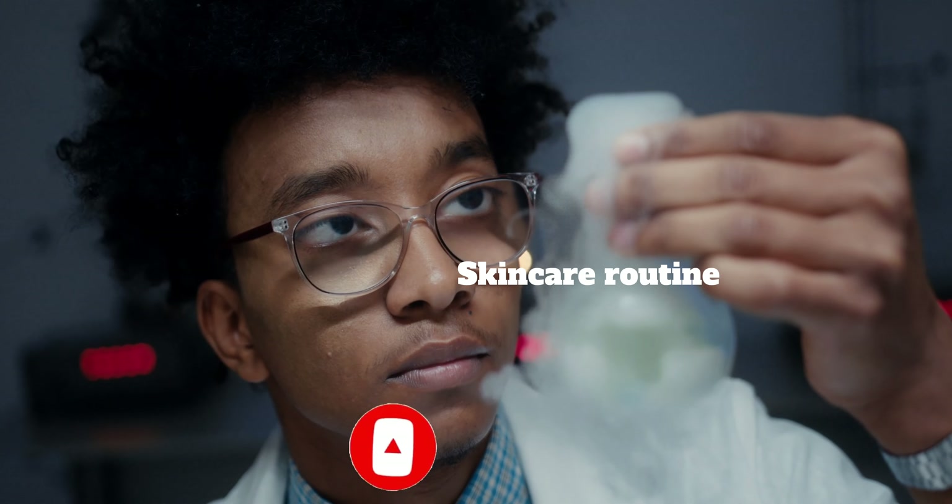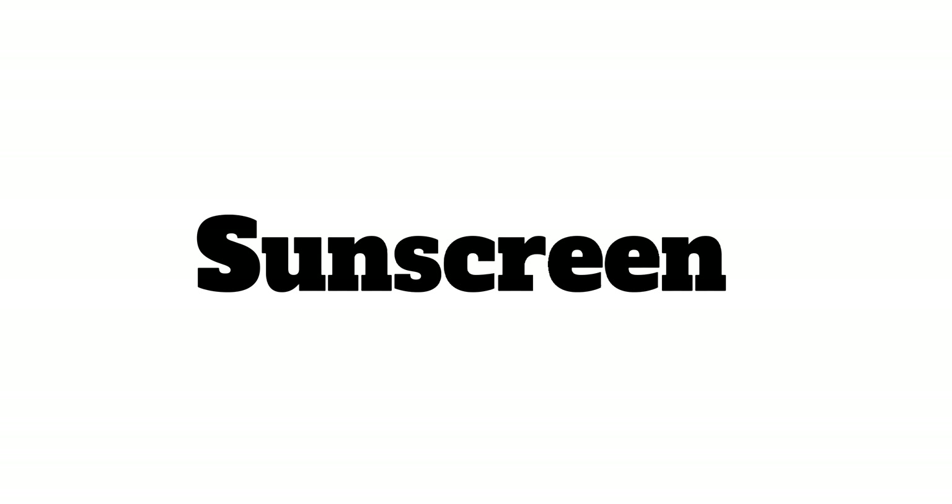A good skincare routine boils down to 4 easy steps: cleansing your face, moisturizing, using some kind of retinoid, and lastly, use sunscreen.